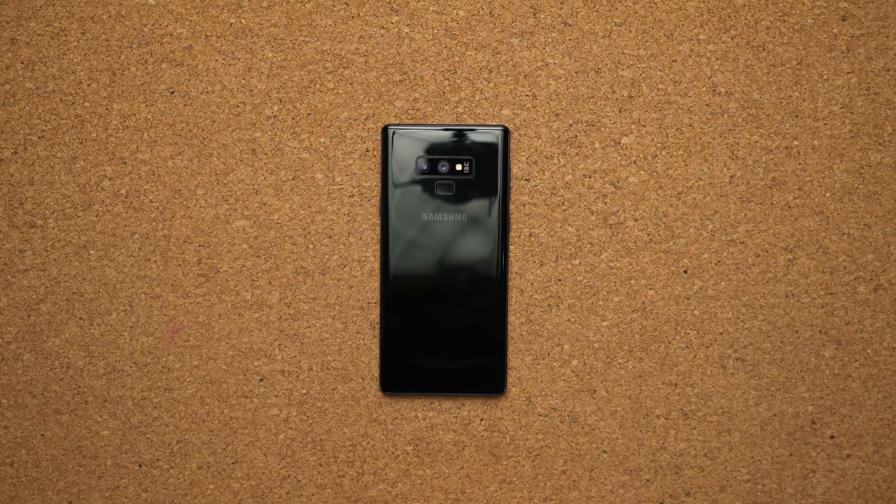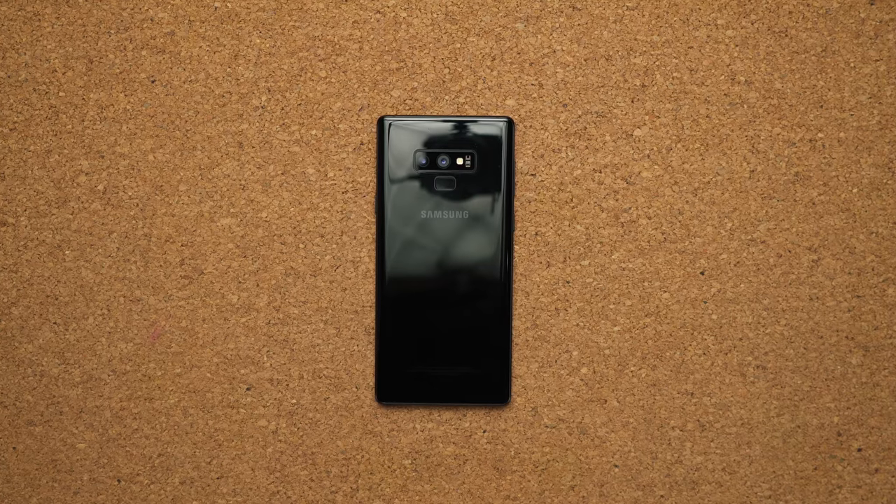What's going on guys, Matthew Moniz here and this is the Samsung Galaxy Note 9. I'm sure tons of you have heard about it already — a thousand YouTube videos went up over the weekend talking about how amazing this smartphone is. I'm going to reserve my judgement for the full review. I think a lot of people are overhyping it and you need to take the time and use it first before giving an opinion.